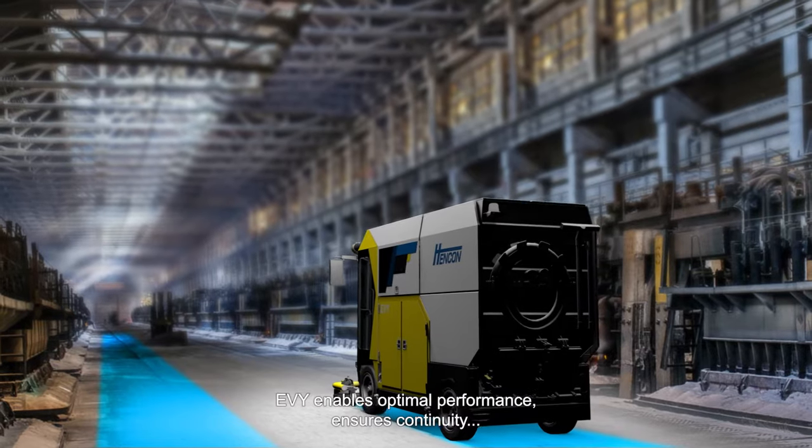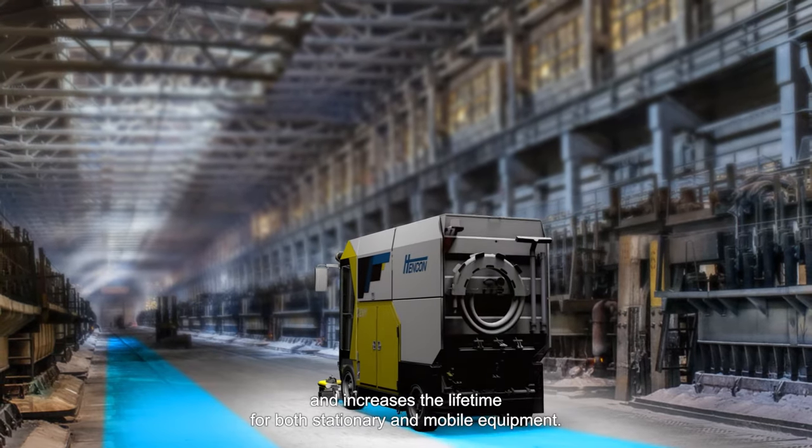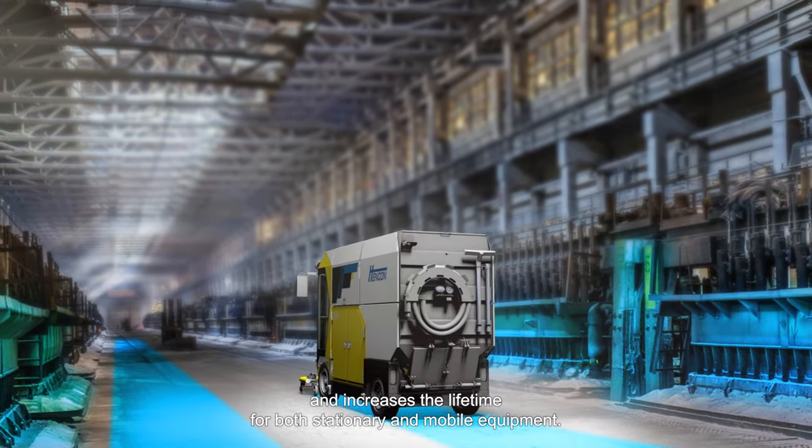Eevee enables optimal performance, ensures continuity, and increases the lifetime for both stationary and mobile equipment.